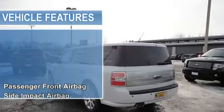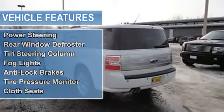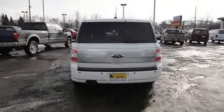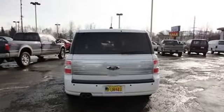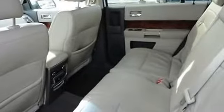AM/FM radio, air conditioning, cruise control, parking assist, power door locks, power mirrors, power steering, rear window defroster, tilt steering column, fog lights, anti-lock brakes, tire pressure monitor, cloth seats.